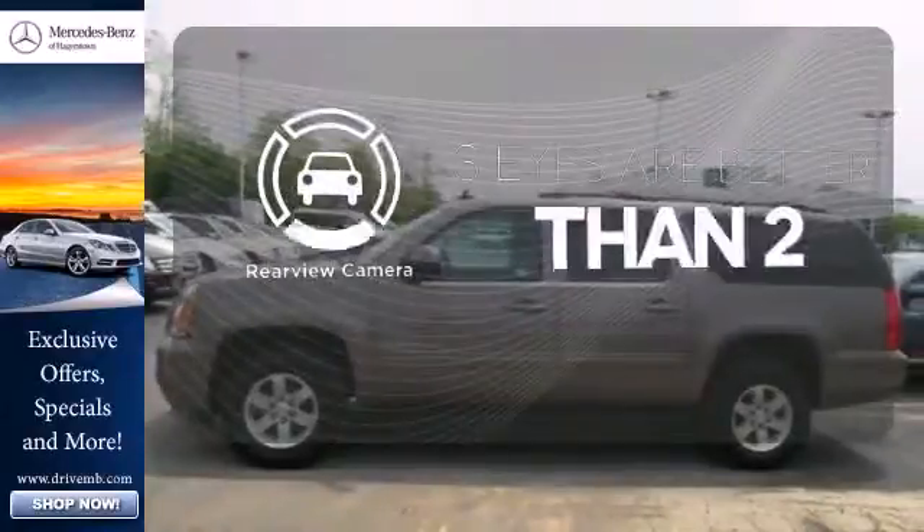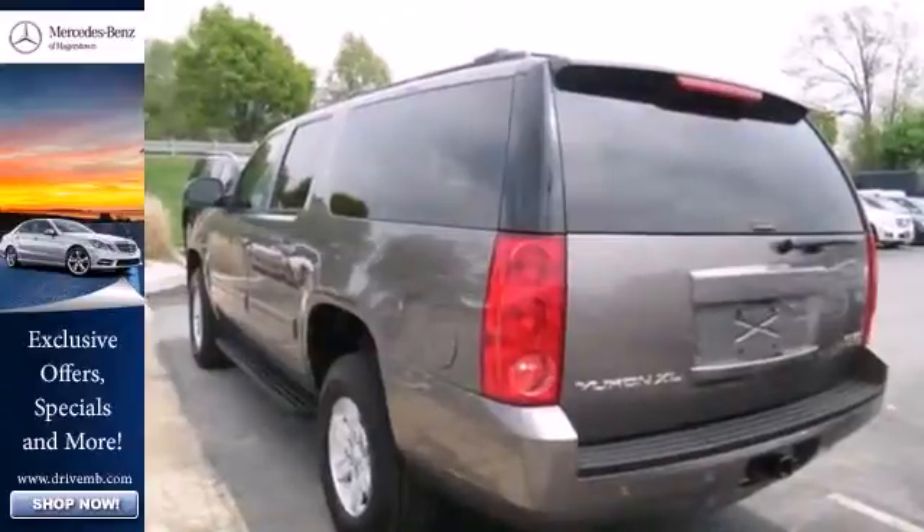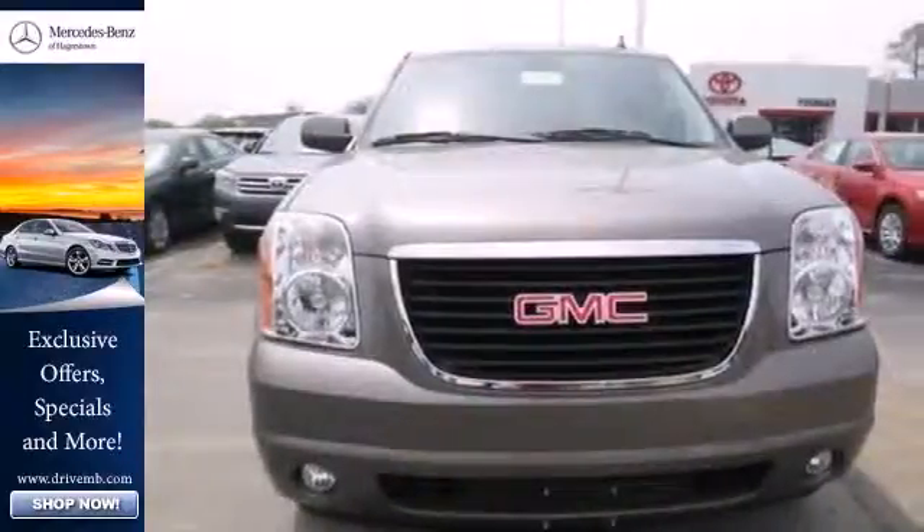The backup camera gives you a clear picture of what is behind you. This well-engineered Yukon XL provides you with everything you've ever dreamed of in an SUV. See it for yourself today.